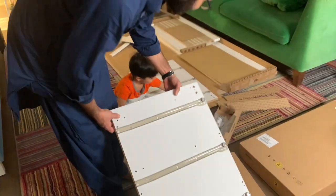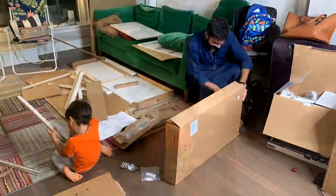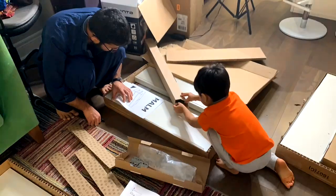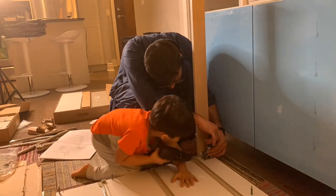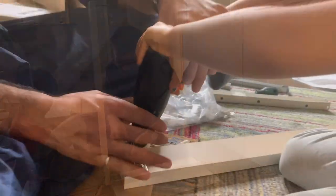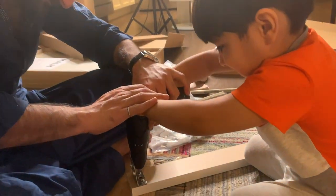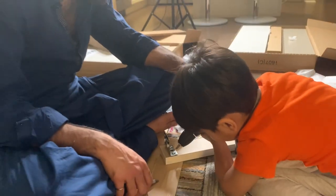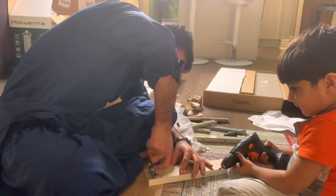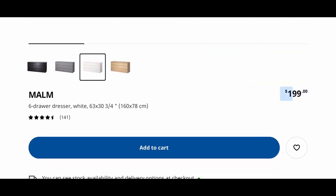The first thing that we got for our apartment is this dresser for our bedroom. Since it is a one-bedroom apartment, we need a lot of storage to store our clothes and other stuff, so we are assembling this first. We bought this dresser from Ikea and the price is $199 plus tax. You can also get it in different colors.